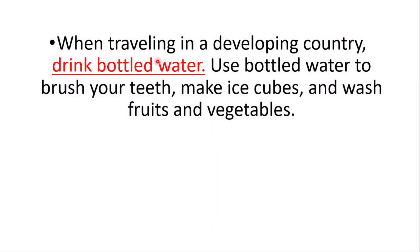When traveling, drink bottled water, use bottled water to brush your teeth, make ice cubes, and wash fruits and vegetables.